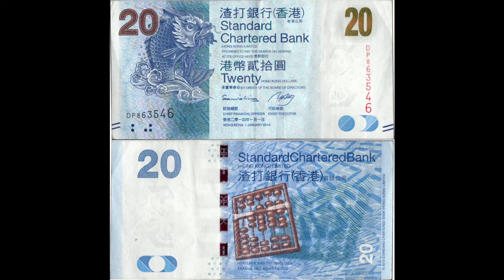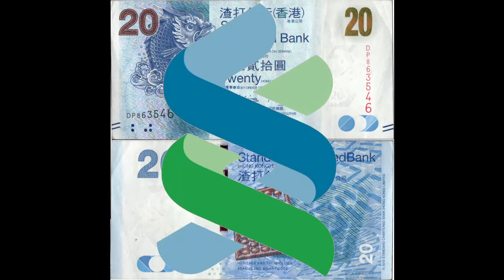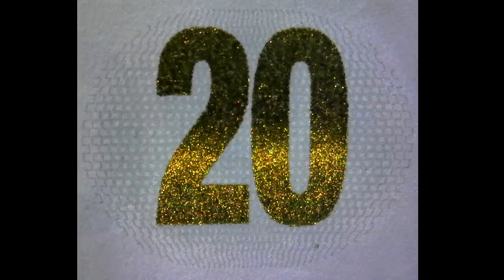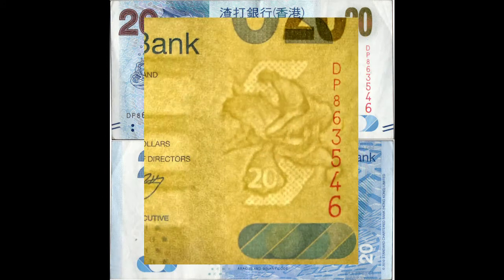Today we're talking about the $20 note issued by SCB from the 2010 series commemorating Chinese heritage and technology. This particular note was issued in 2014 and features an array of security features to prevent counterfeiting. The 20 in the top right corner of the obverse is printed with color-changing ink. Below this is a watermark of the Bauhinia flower, the same flower featured on Hong Kong's flag.